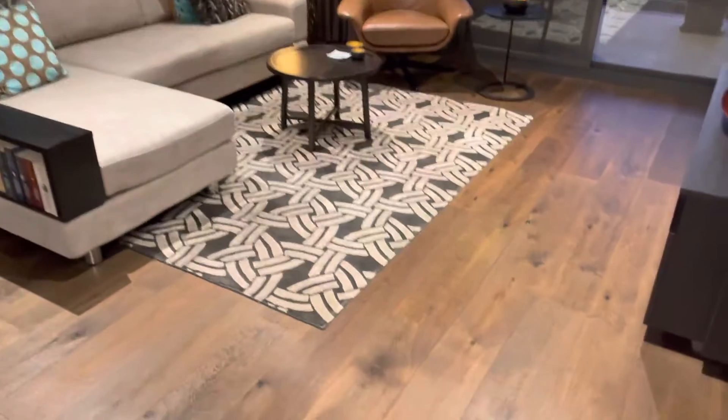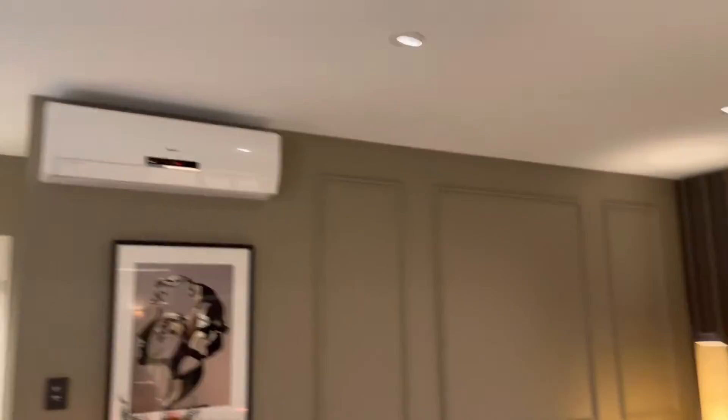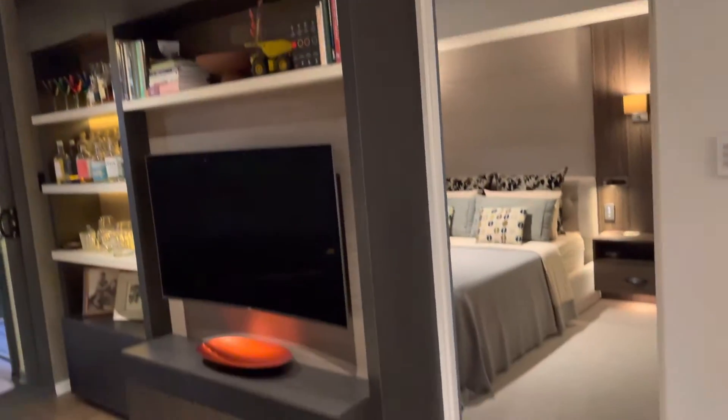So the living room has wood flooring and a split system air conditioner. This area has been built in and the TV stays with the apartment.